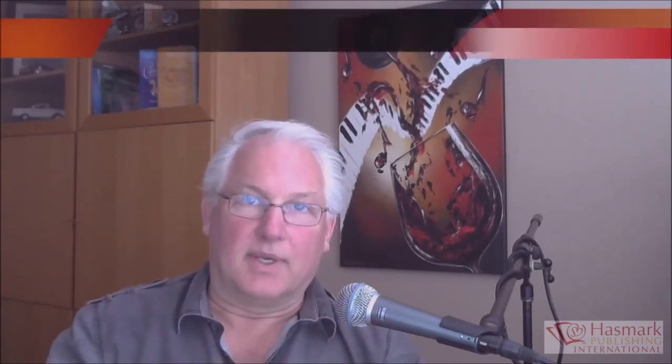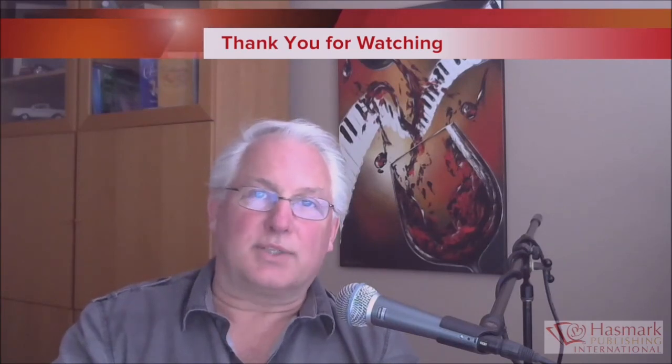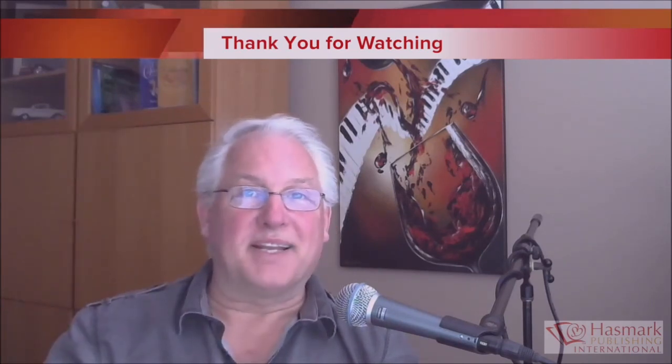So there you have it — quite a bit to think about. There's so much more that goes into recording and editing, but these are all the major topics, the high-level 10,000-foot view of what you want to consider when doing a professional recording. Thank you so much for taking the time to listen and watch — we'll see you around, bye now.